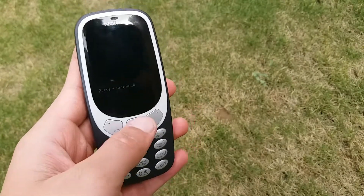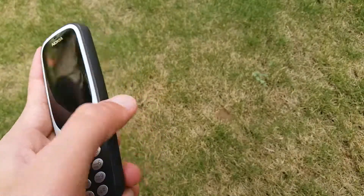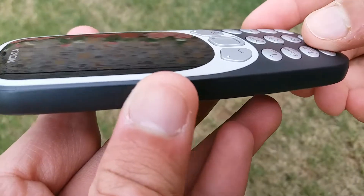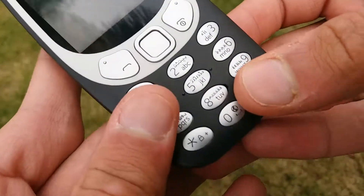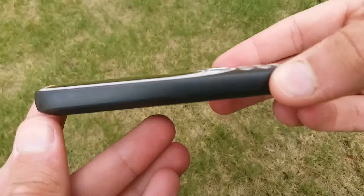The one we have here is the 3G dual SIM version and it looks like the younger and slightly more attractive sibling of the original Nokia 3310. The distinctive border around the screen and the layout of the number keys give you that retro throwback, but Nokia has majorly slimmed down and modernized the design, making the new Nokia 3310 supremely pocketable.